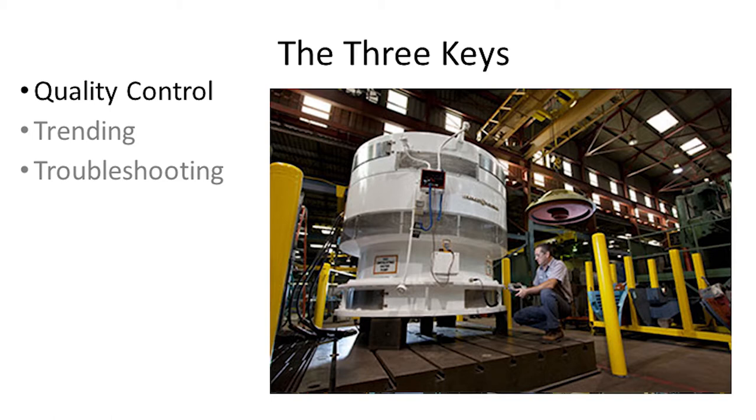It doesn't necessarily take PDMA technology to do that. Motor shops have a variety of technology. The question is: have you looked at your quality control standards for motor repair lately? Most people haven't. If you haven't stepped foot into the motor repair shop that does your repairs about four times a year, you're not doing yourself a favor. They need to see you, and you need to revisit those quality control standards.